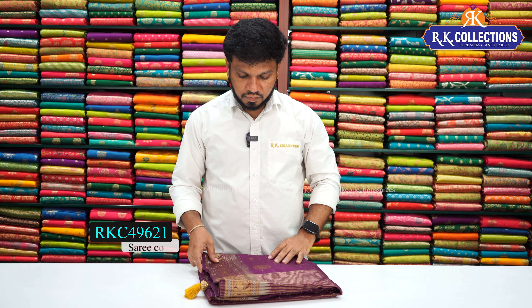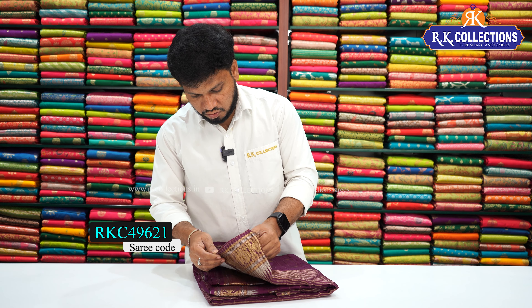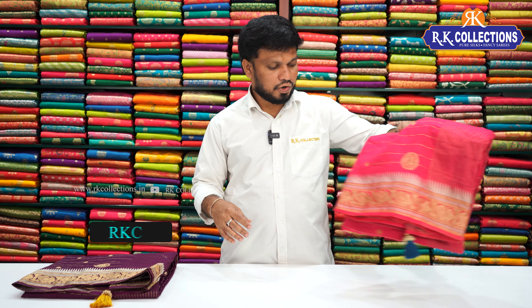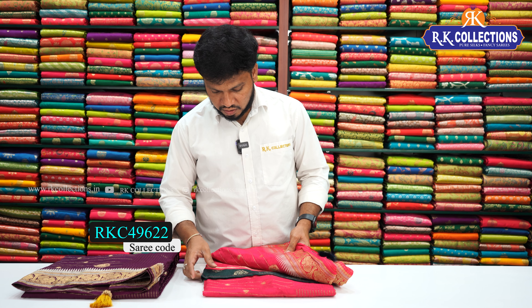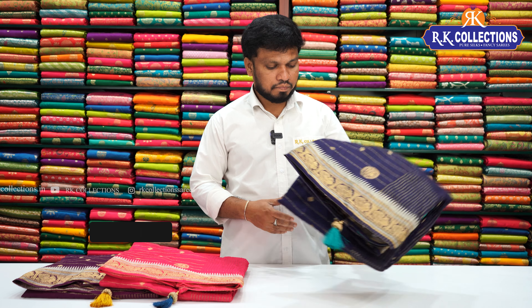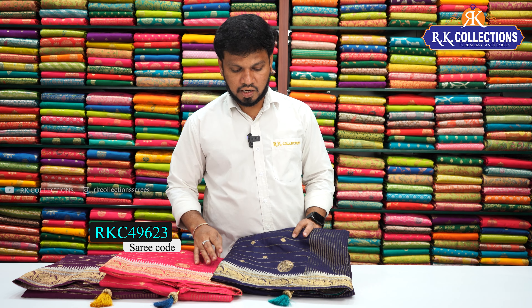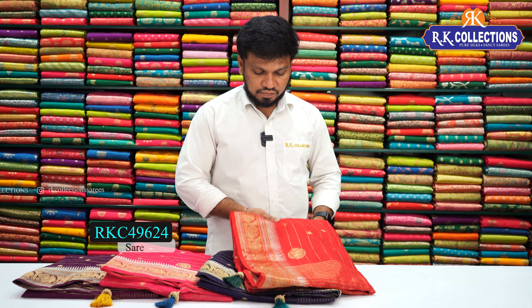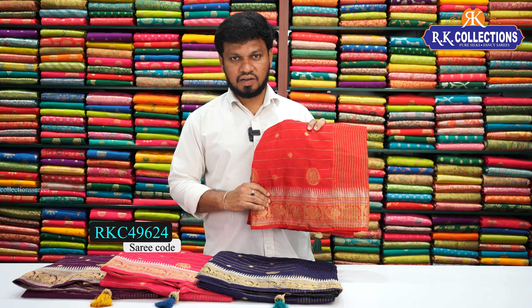The next beautiful color is a bright dark magenta pink color combination, and the contrast blouse is a yellow color combination. The next beautiful bright dark pink color combination has a dark green contrast blouse. One beautiful traditional color is a red color combination with a dark green contrast blouse.